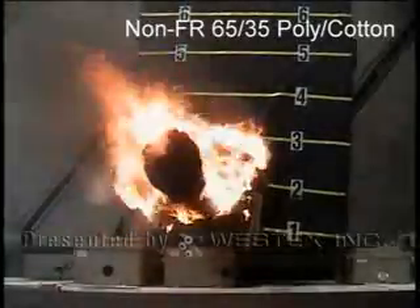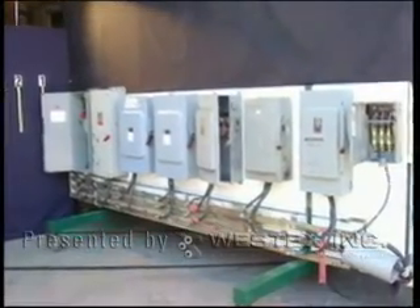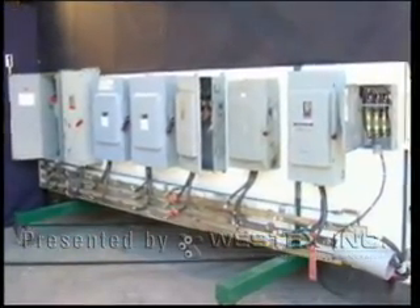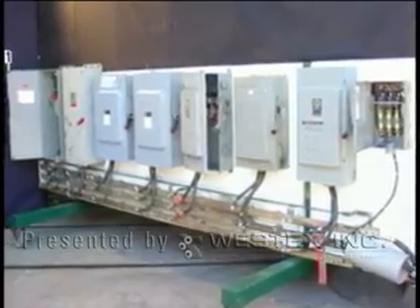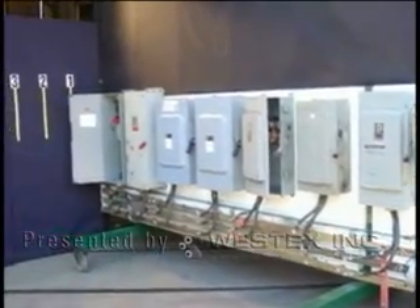Regardless of whether the fabrics are blends or 100% cotton, WestTex worked with Mike Wright from 70e Solutions to custom build a one-of-a-kind sled with a common 480-volt bus at the bottom and 30, 100, and 200-amp disconnects installed above. Arc flashes were created by placing a tool or a wire across all three phases.